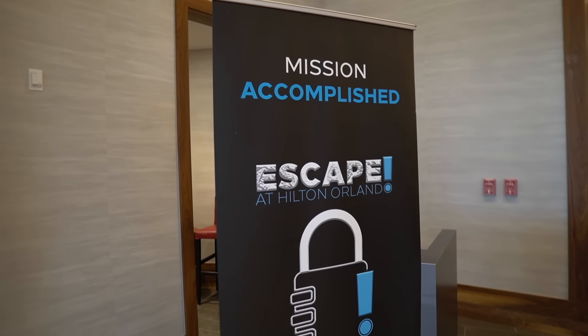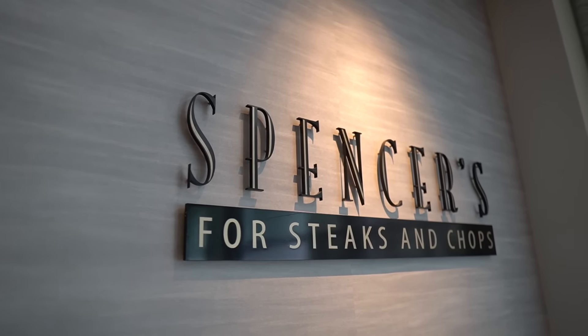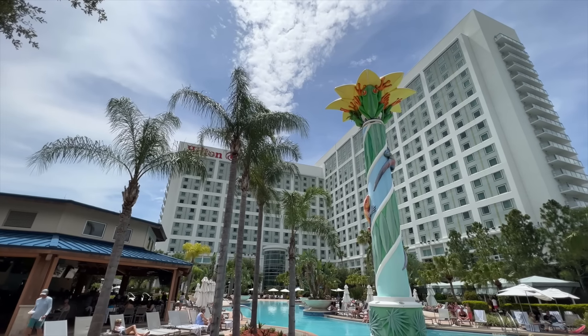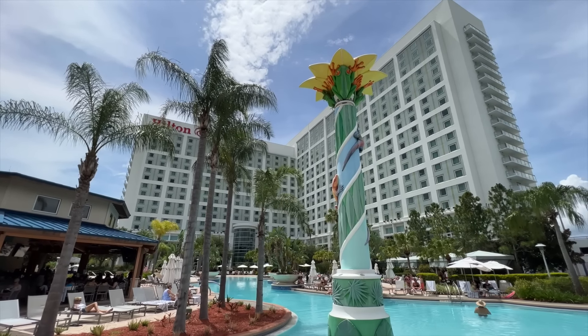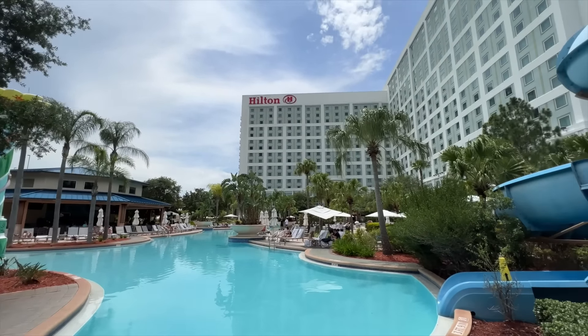I'm here because there's an escape game at this hotel, plus a few restaurants, a spa where I'm getting a massage, and a huge pool area with a lazy river, an adults-only pool, and a water slide. This hotel offers so much. A big thank you to the Hilton Orlando for having us — let's not waste any more time, let's go!